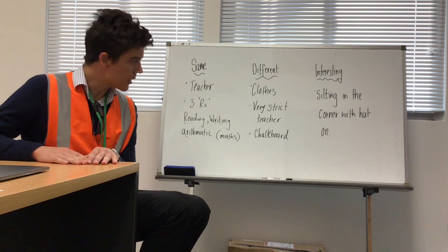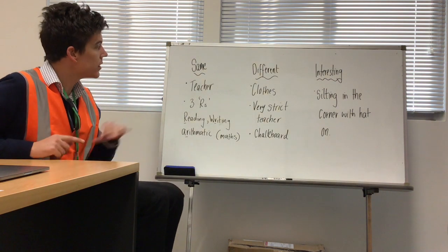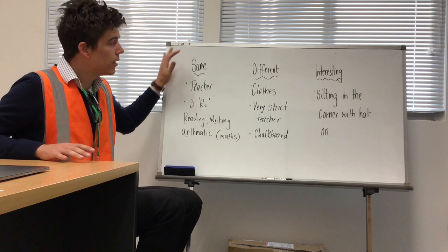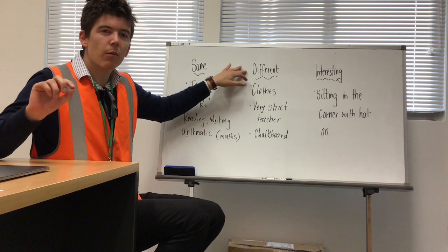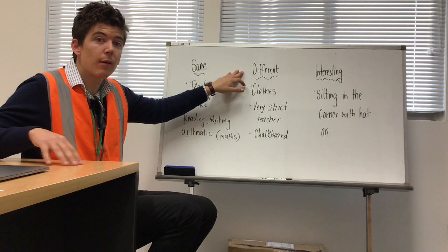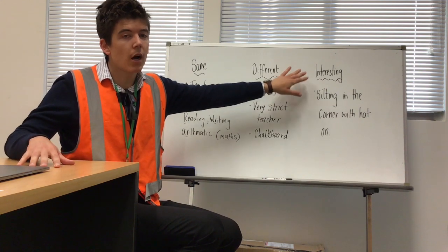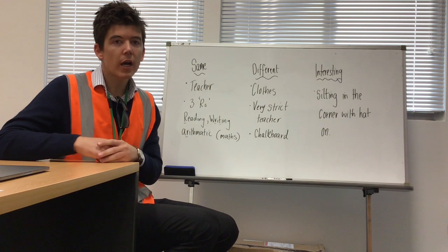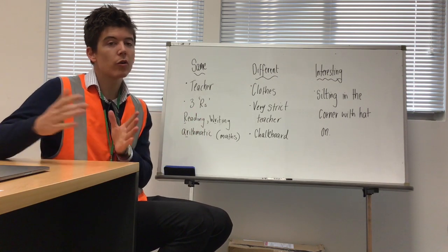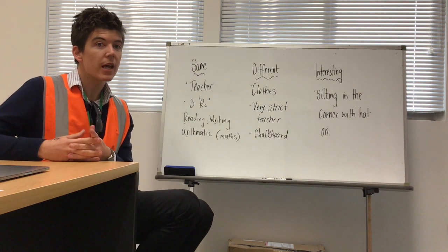More than 100 years ago. What we actually did in class was we wrote down some things that were the same as school today, things that were different — things that were the same as school 100 years ago, things that are different now at Magella, and something that you saw in the video that you thought was interesting. I want these things floating around in your mind because I'm going to get you to do some writing. These are the sorts of things you will need for your piece of writing.